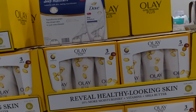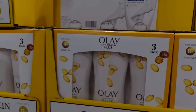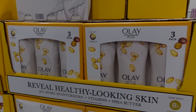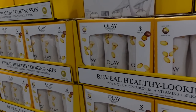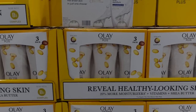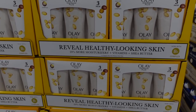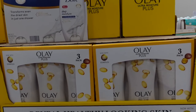Here we are with Olay body wash. Are they trying to compete with Dove? Dove was always about their one quarter moisturizer — that was their selling point. Now they've switched over to deep moisture, and I see Olay stepping in, adding a percentage — 20% more moisturizers. Olay body washes are pretty nice. They're like a liquid syndet; they have a lot of moisturizing ingredients added.